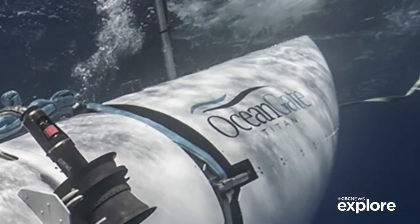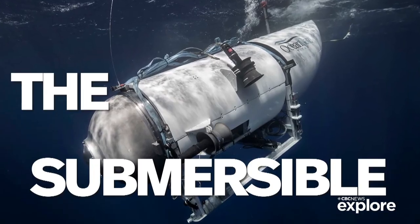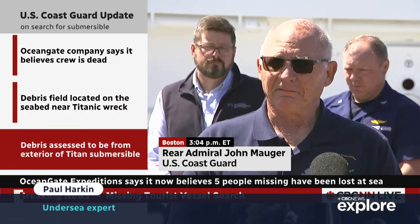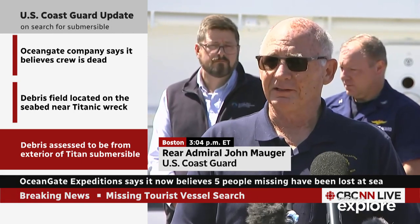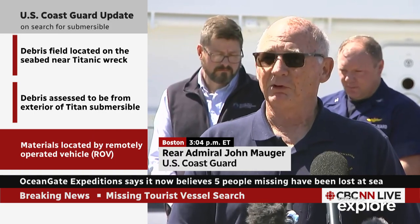Here's how it happened. Essentially, we found five different major pieces of debris that told us that it was the remains of the Titan. According to the U.S. Coast Guard, an ROV — a remote operated vehicle — was able to scour the ocean floor near the Titanic wreckage. A few hundred meters away, they found the nose cone, which was outside of the pressure hull. That was clue number one. Soon after, they found a large debris field where they found other components, analyzed what they looked like, compared them to the design specs of the Titan submersible, and it seemed like a match.